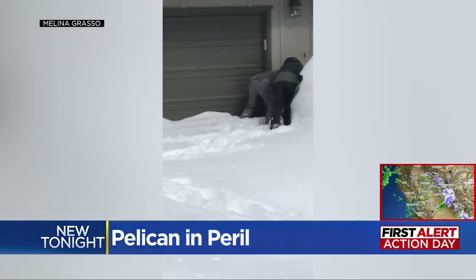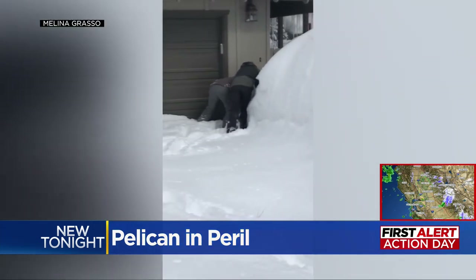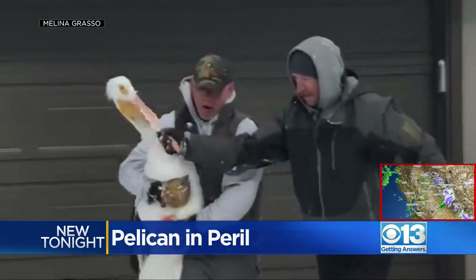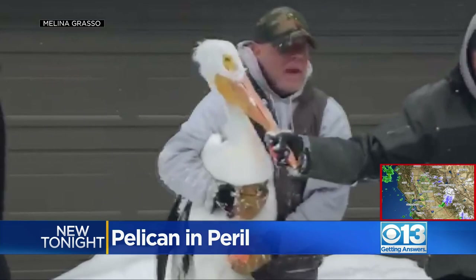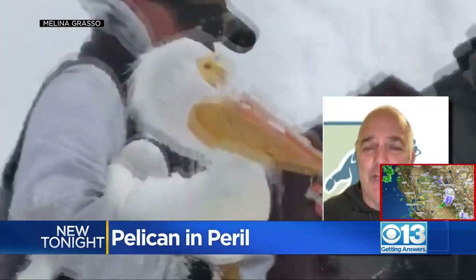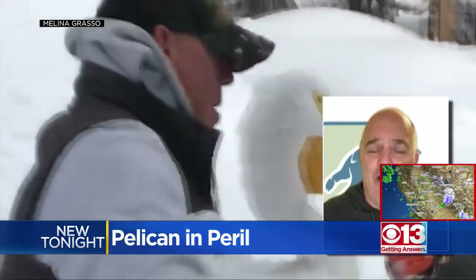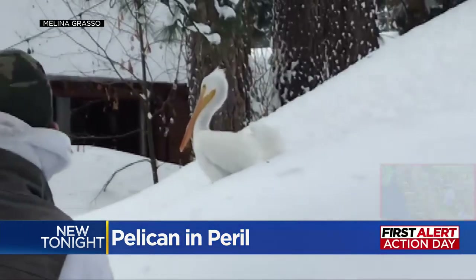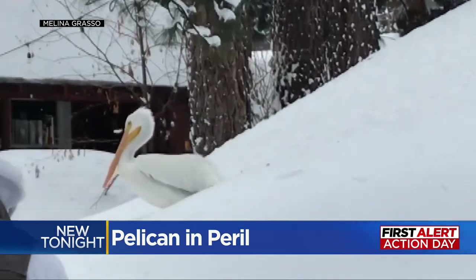He got blown off course. Eventually, success — they got him. When you see an animal that's not really from the area and it looks injured and it's on the ground, especially a bird, it's always best to call us. Gregor Tafani works with Lake Tahoe Wildlife Care, and the people who rescued the pelican brought it to his organization.